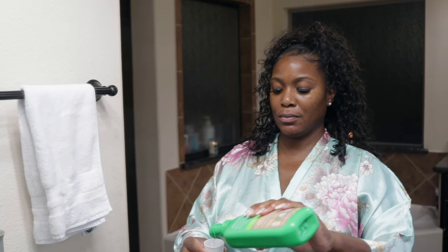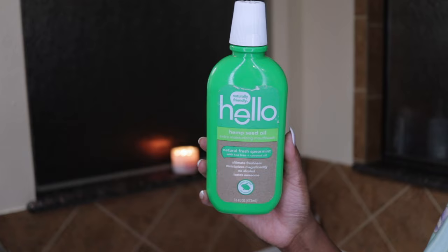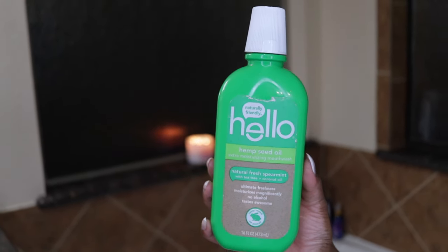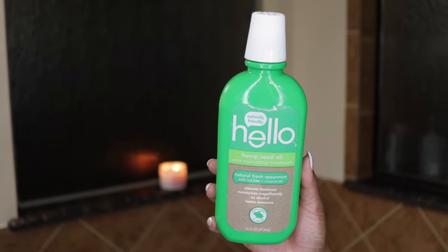Hello toothpaste has hemp seed oil and coconut oil in it to help moisturize your gums and keep your teeth in great shape. I enjoy using the mouthwash as well — it has hemp seed oil with tea tree and coconut oil to give you ultimate, long-lasting freshness. It doesn't have any alcohol in it and it tastes great. I hate that strong alcohol mouthwash, so I really enjoy using this one.